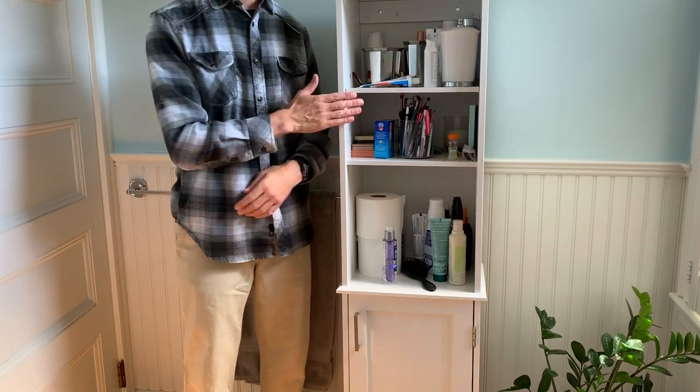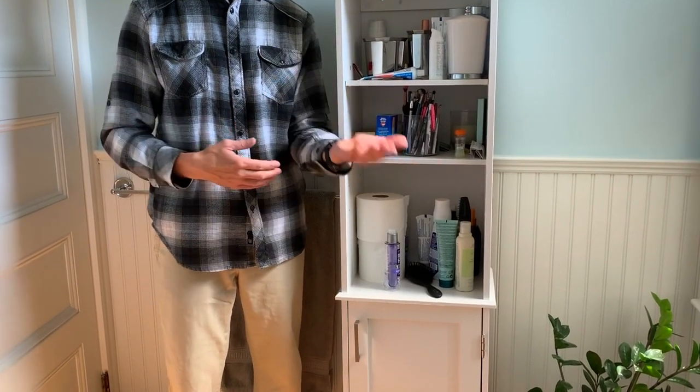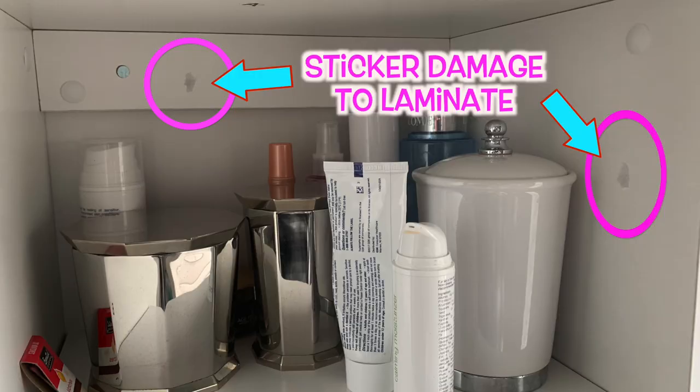Regarding the warranty, the cabinet comes with a one-year limited warranty that covers defects in materials and workmanship. I'll have to look into whether it covers peeling laminate.